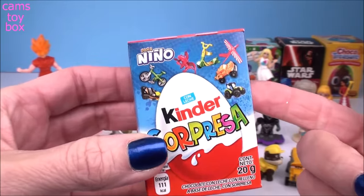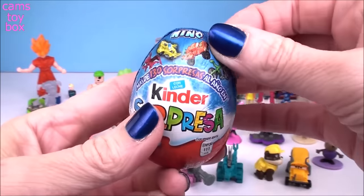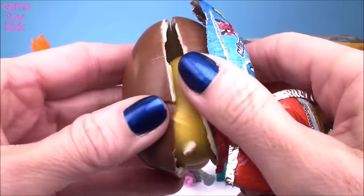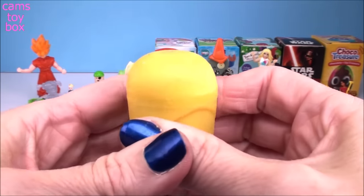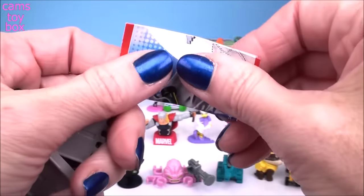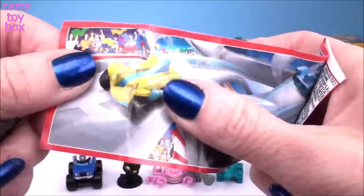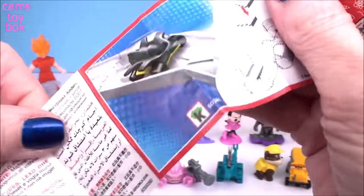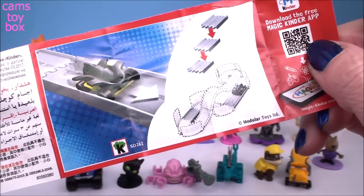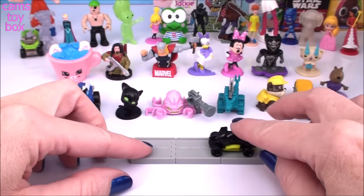And we have another Kinder Chocolate surprise egg, this time for boys. It looks like we got another kind of race car and a racetrack — these are really, really super cool. There's lots of different ones you can collect, and you get race tracks. As you collect them, you can add all the tracks together to make one big track. Here's our cool little car, and with this egg we got three pieces of track to put together.